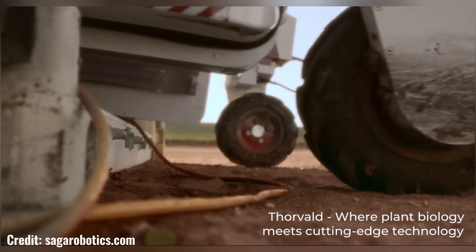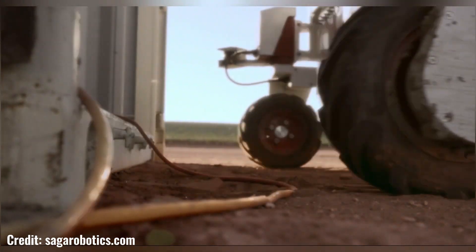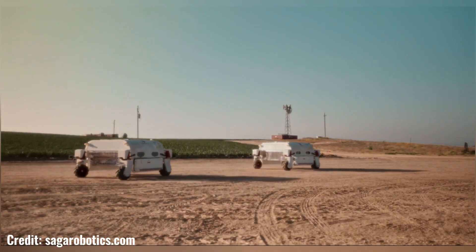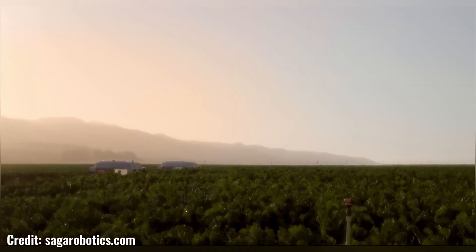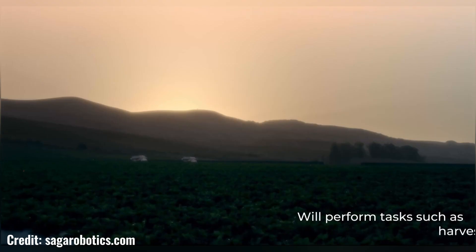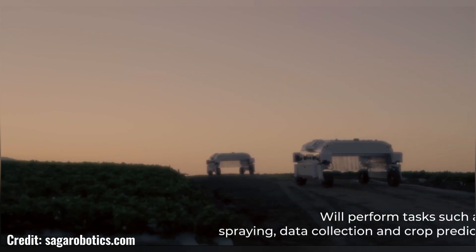The Thorvald light treatment is a groundbreaking technology that offers significant benefits for open-field strawberry production. By utilizing LED lighting to manipulate the light environment that strawberry plants experience, Thorvald can increase yields, improve fruit quality, and accelerate harvest. This innovative approach allows for precise control over light intensity, duration, and spectrum, enabling growers to optimize plant development and productivity.